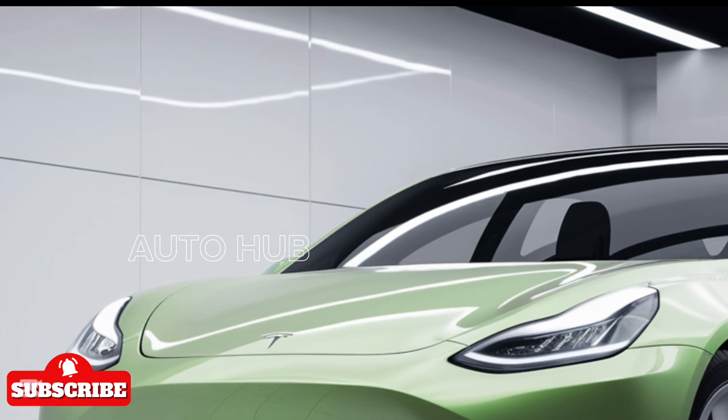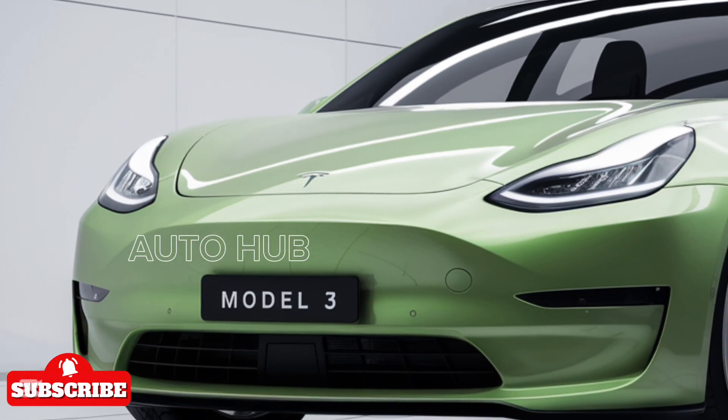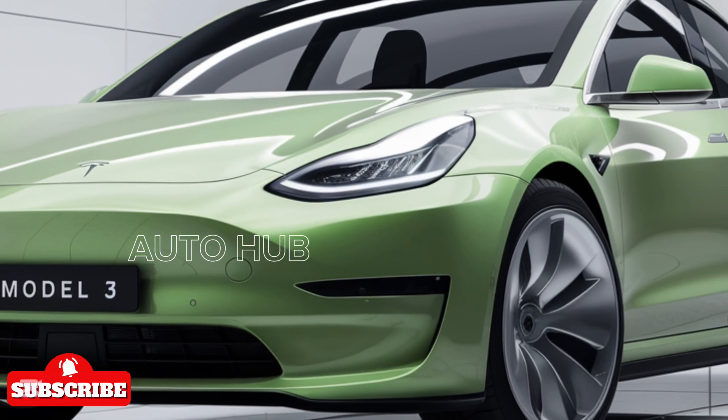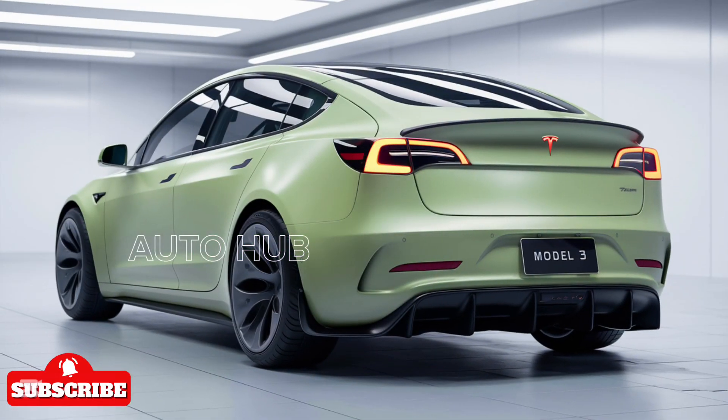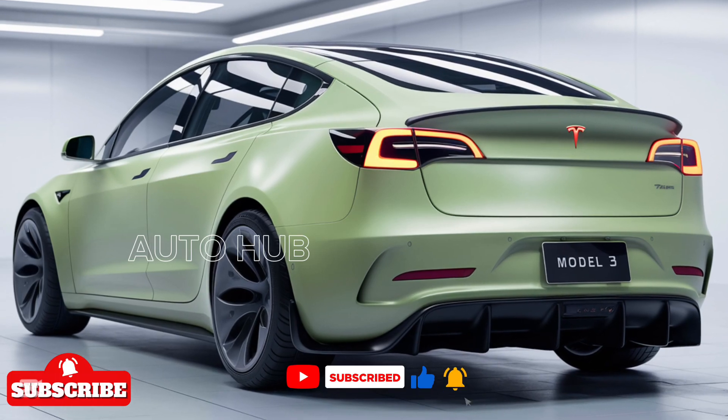The 2025 Tesla Model 3 continues to set the standard for electric sedans, combining cutting-edge technology, impressive performance, and everyday practicality. With its refreshed design, upgraded interior, and extended range, it's a strong contender for the best EV of the year.